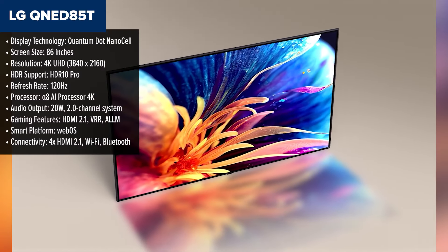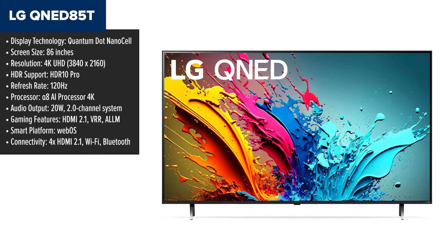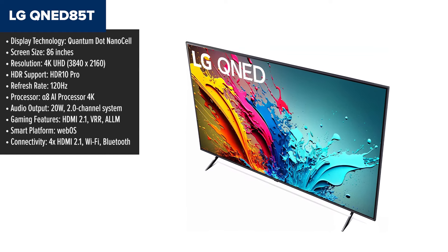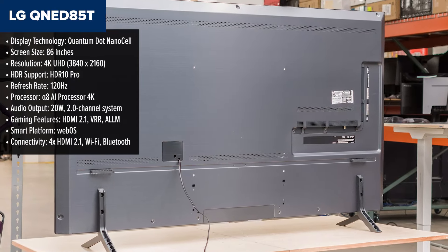Let's kick things off with the LG QNED85T, an 86-inch behemoth that delivers a lot of screen for the money. If you're all about size, this TV definitely makes an impression with its Quantum Dot NanoCell Color technology, which combines vivid colors and decent brightness. Powered by the Alpha 8 AI Processor 4K, it uses deep learning algorithms to optimize picture quality on the fly.